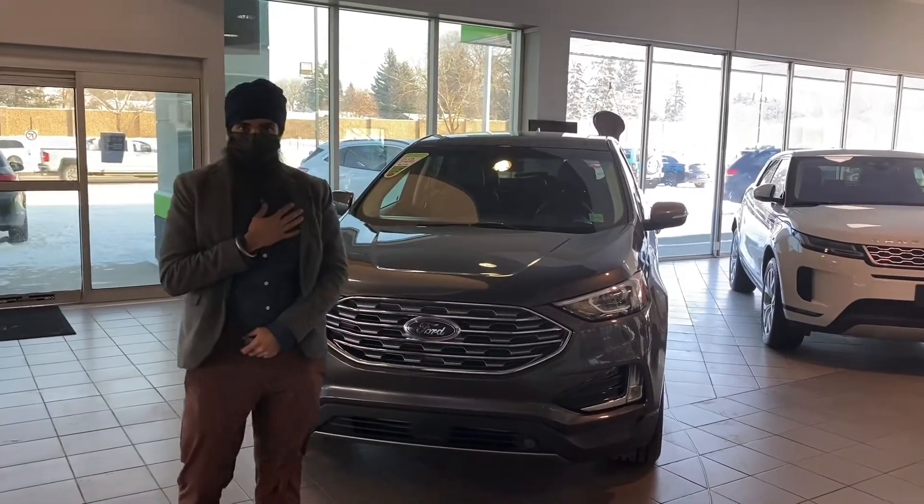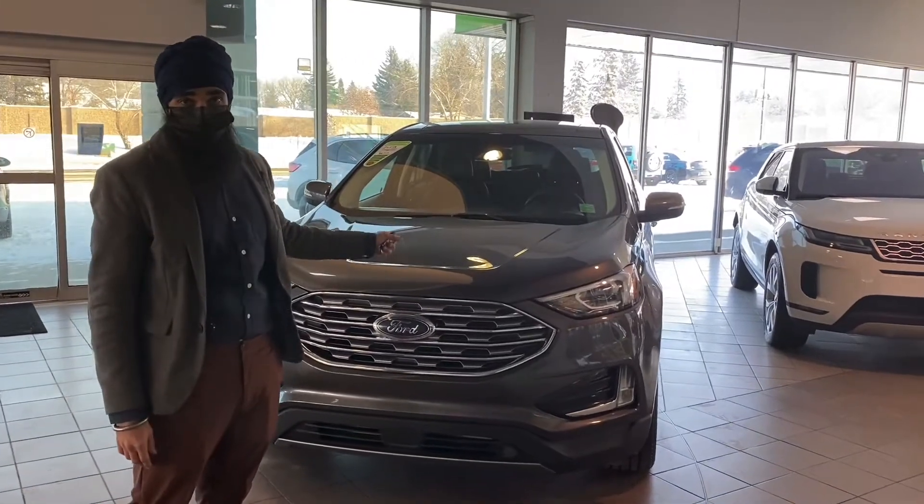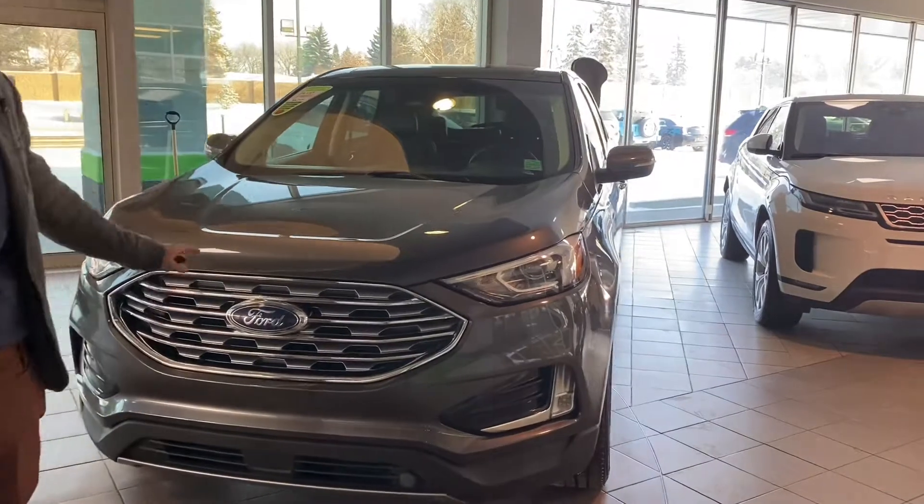Hi guys, this is Armin from Max Auto showing you the 2019 Ford Edge. It comes equipped with the EcoBoost 3.5L V6, all-wheel drive, and this is the Titanium model, fully loaded.